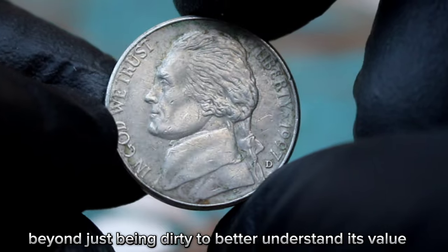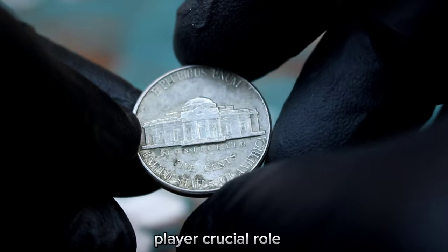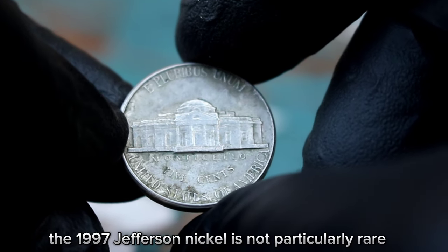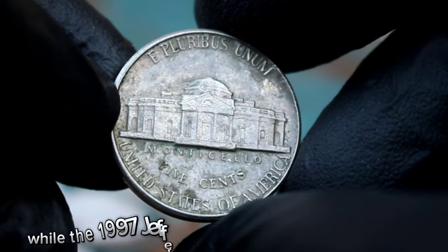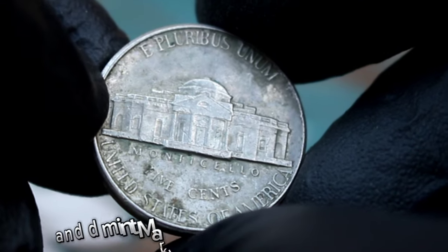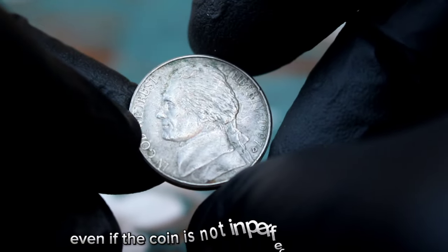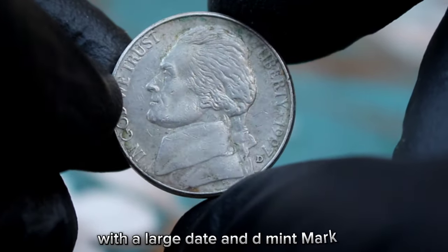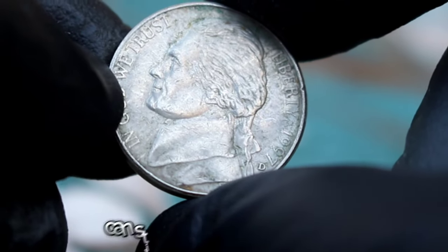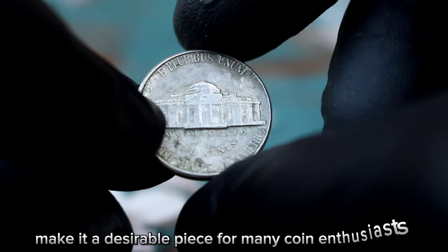To better understand its value, consider a few key factors. The year of minting and mint mark play a crucial role — the 1997 Jefferson nickel is not particularly rare, but its condition and mint mark can still impact its value. While the 1997 Jefferson nickel is not considered rare, its large date and D mint mark do add a level of uniqueness. Collectors often seek out coins with specific mint marks or variations, which can drive up the value even if the coin is not in perfect condition. In conclusion, the Monticello 5 cents Jefferson nickel 1997, even in dirty condition, can still hold value for collectors due to its unique attributes and historical significance.